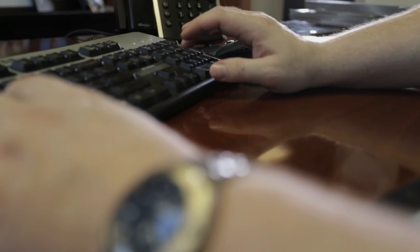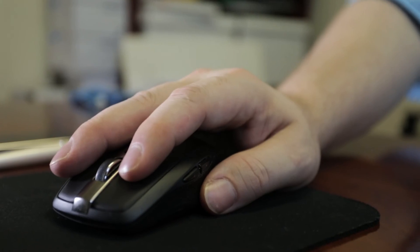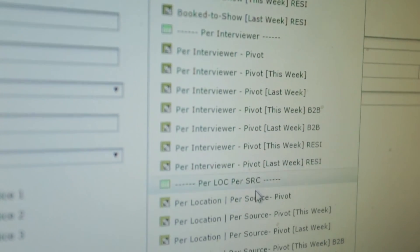Zoho Creator has a REST API that we can exploit and use to get the data from Zoho right into our HR system. We will be able to use Zoho Creator as a hub for internal integrations using their REST API.